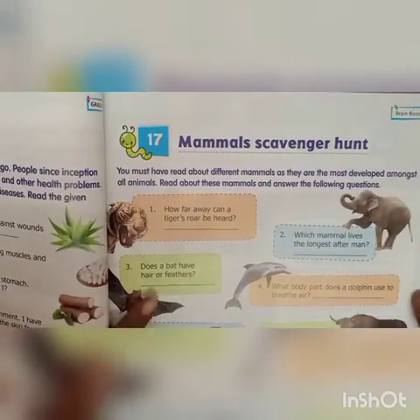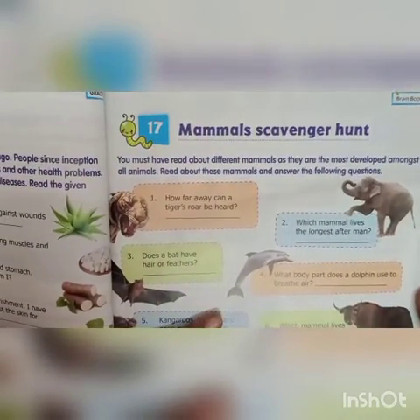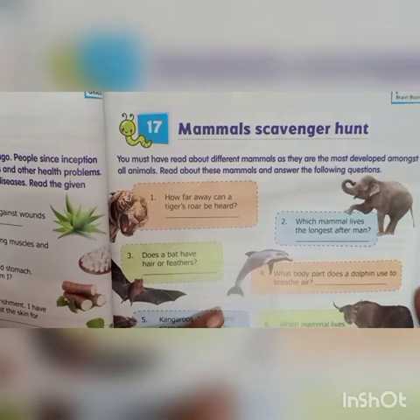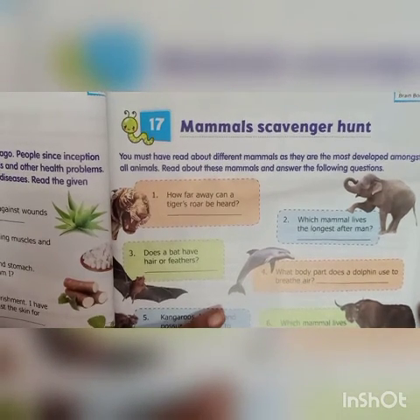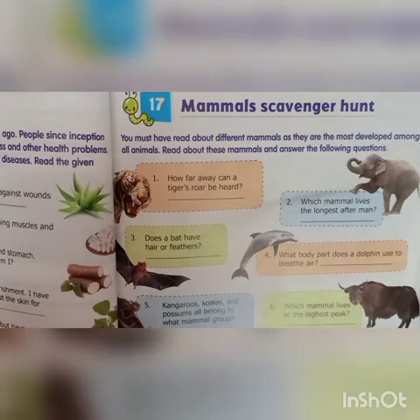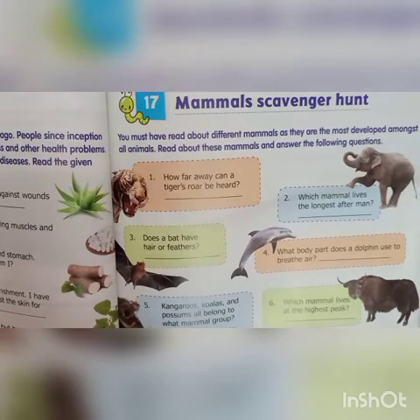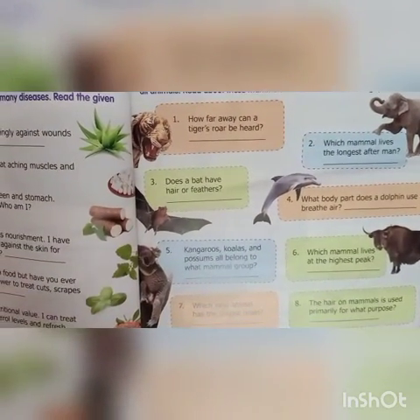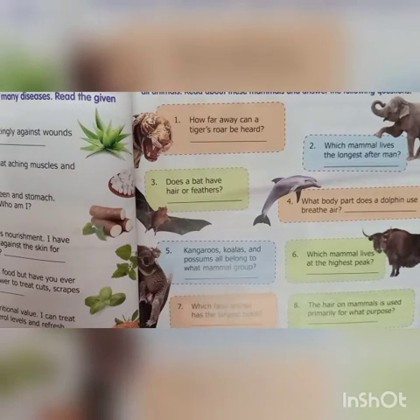Chapter 17 — Mammals scavenger hunt. You must have read about different mammals as they are the most developed amongst all animals. Read about these mammals and answer the following questions. First: how far away can a tiger's roar be heard? That is a mile away. Second: which mammal lives the longest after man? That is elephant. Does a bat have hair or feathers? It has hair. What body part does a dolphin use to breathe air? That is blow hole.